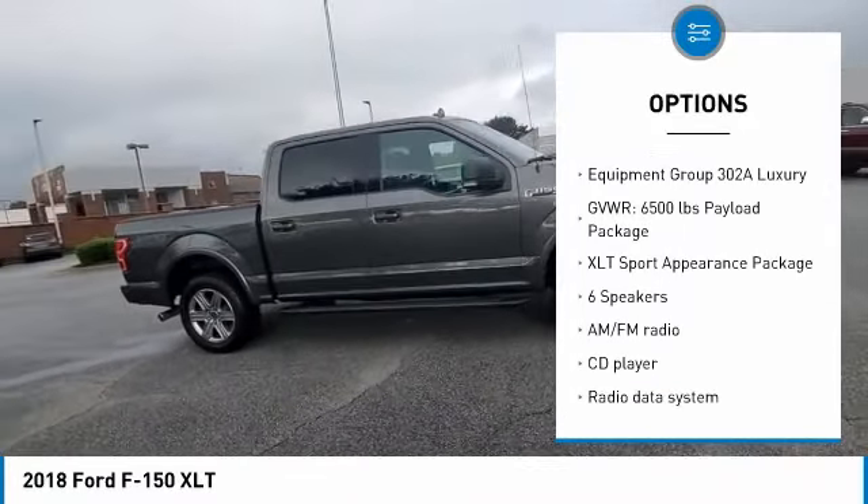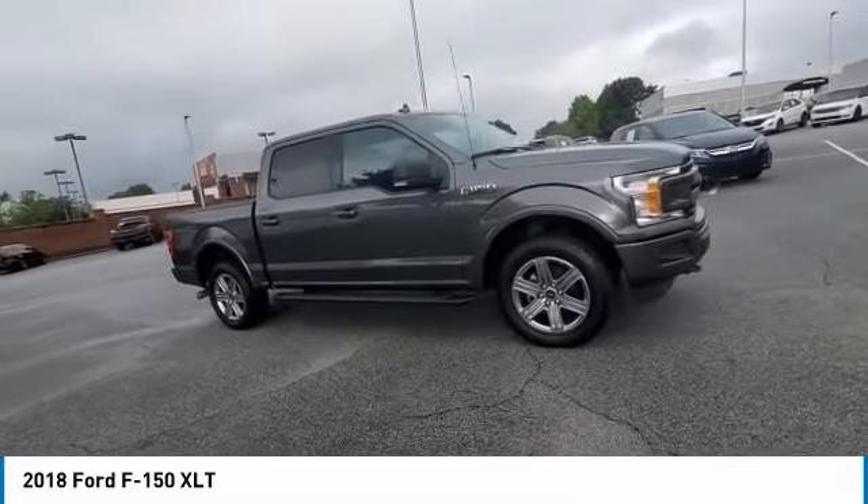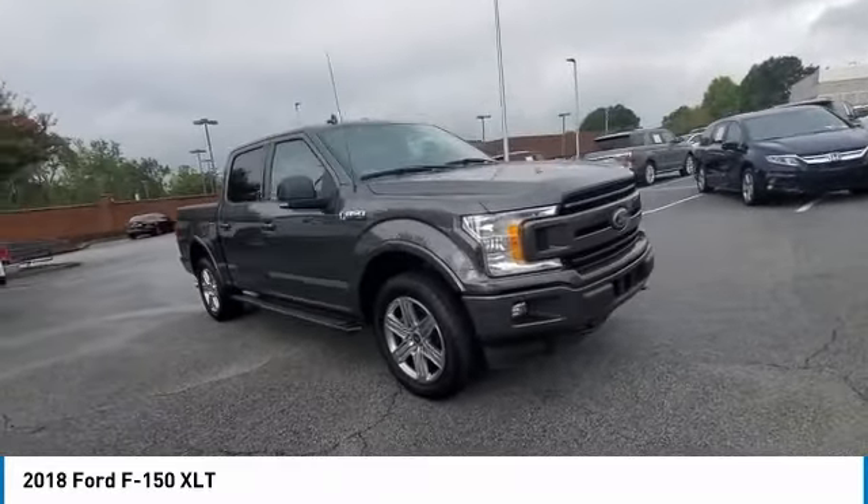Remote keyless entry, fog lights, four wheel disc brakes, speed control, front wheel independent suspension.